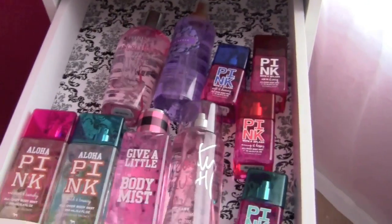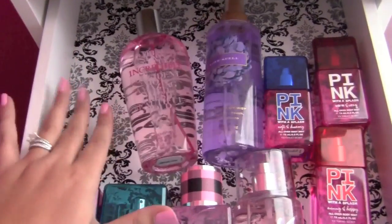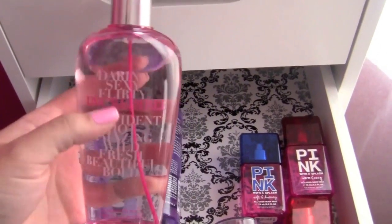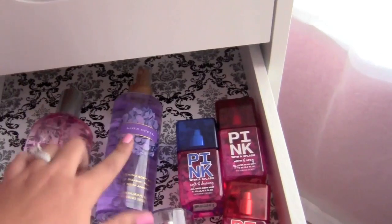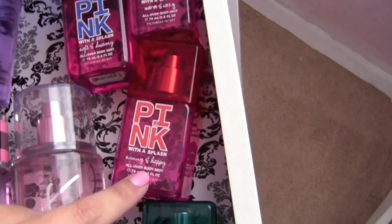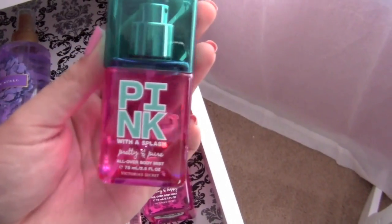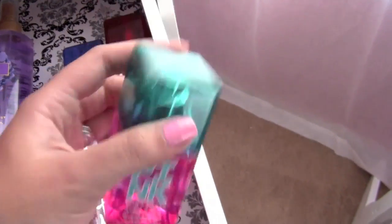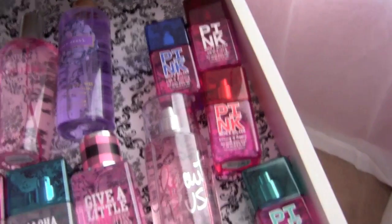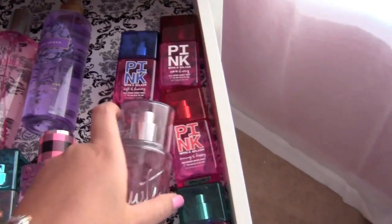In this third drawer I have body splashes. It's not all Bath and Body Works — I have another Victoria's Secret, the blue one, over in my bedroom. I have Victoria's Secret Love Spell, Pink with a Splash Soft and Dreamy, Warm and Cozy, Sunny and Happy, and Pretty and Pure — just little mini bottles. These you can get from Bath and Body Works or Victoria's Secret since Victoria's Secret actually owns Bath and Body Works or the other way around. I also have Beauty Rush in Candy Baby, the two-tone one.